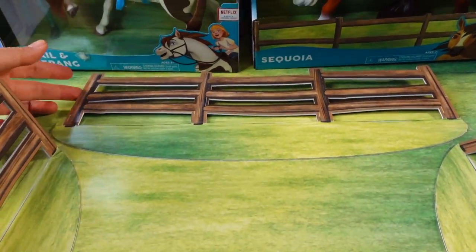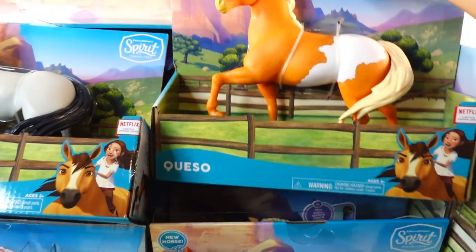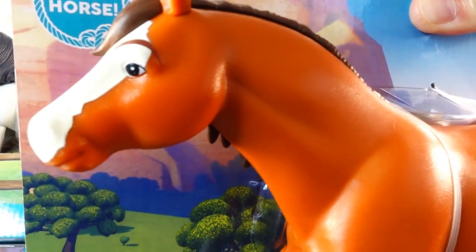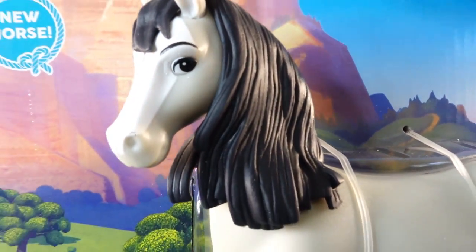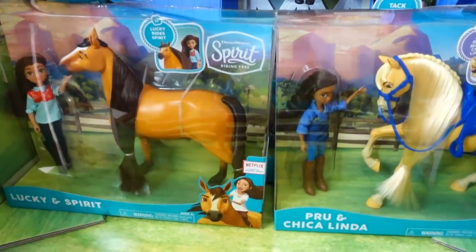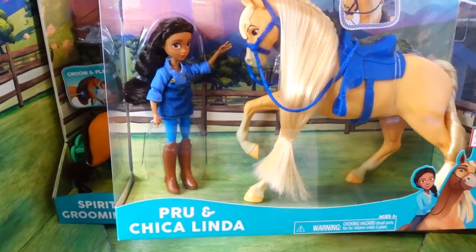This is so cute — we have little fencing and some amazing horses. Here we have Queso, looking so beautiful. Next we have Sequoia. Over here we have Bonnie — look at her mane! Next we have Abigail and Boomerang — Boomerang has brushable hair. Back here we have Spirit and Lucky, and the last pair is Prue and Chica Linda.